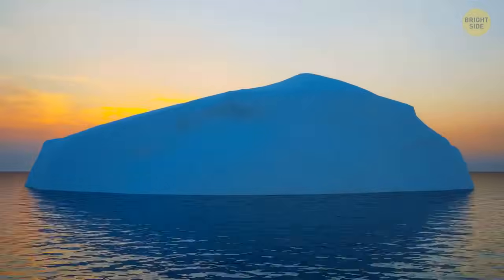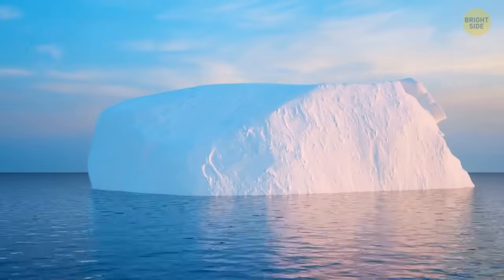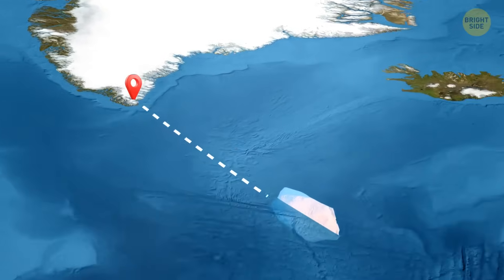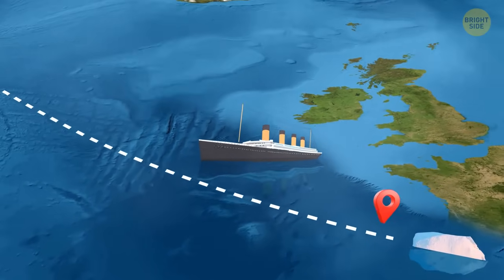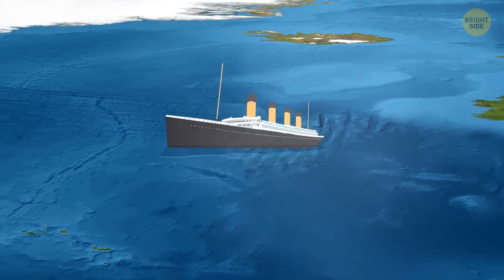These days, it's possible to calculate the roots of such icebergs in any given year in the past. The infamous chunk of ice was on its way from Greenland to an area further south from Cornwall. If the ship had passed through that region only two days later, the iceberg would have moved far away from the point where they met.